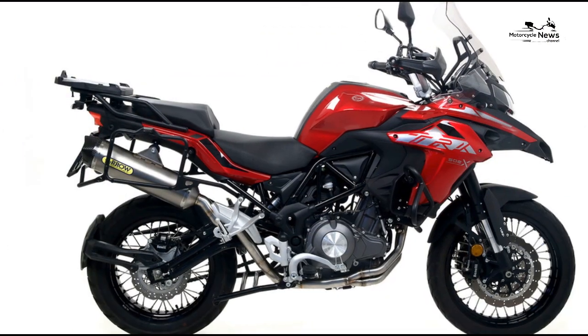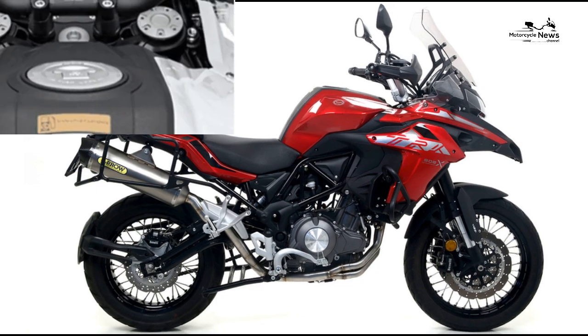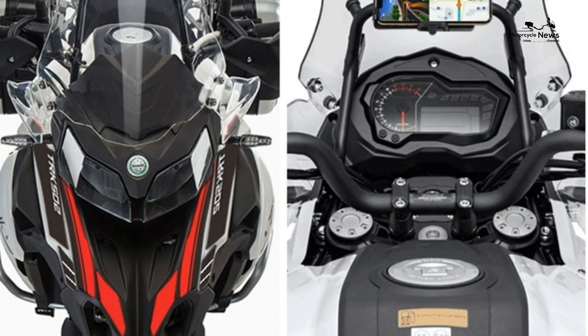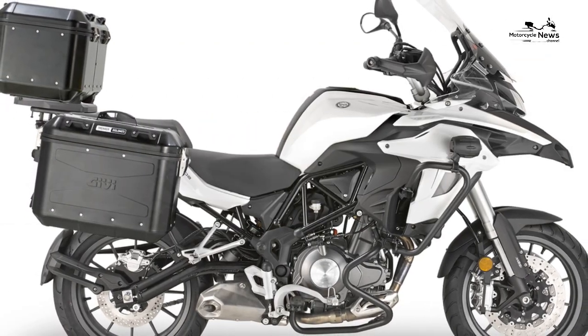But it's also worth noting what actual buyers of these bikes think, and you can find that out in our Benelli TRK 502 owners' reviews. A few people have had issues with build quality concerns such as early rusting or bolts falling out, but most owners are extremely happy with it.